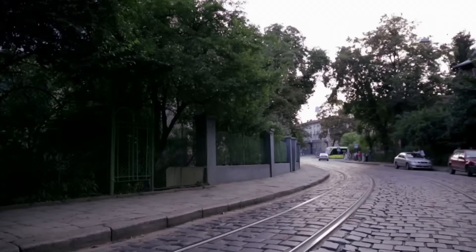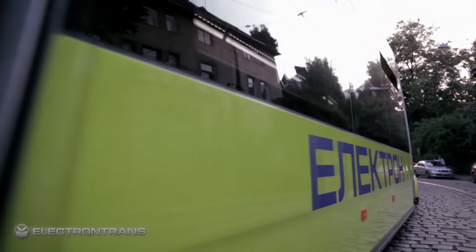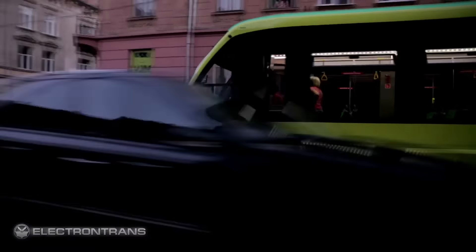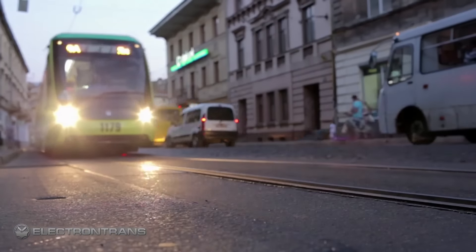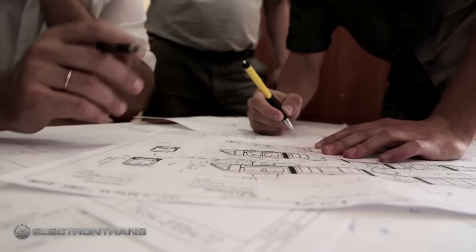Electron Trans. The first Ukrainian low floor tram was produced in Lviv. It is economic, cutting edge, and half the cost of its European counterparts. It was designed and produced by Electron Trans.